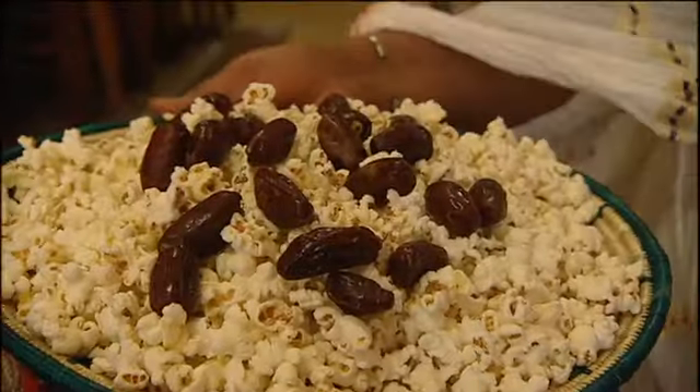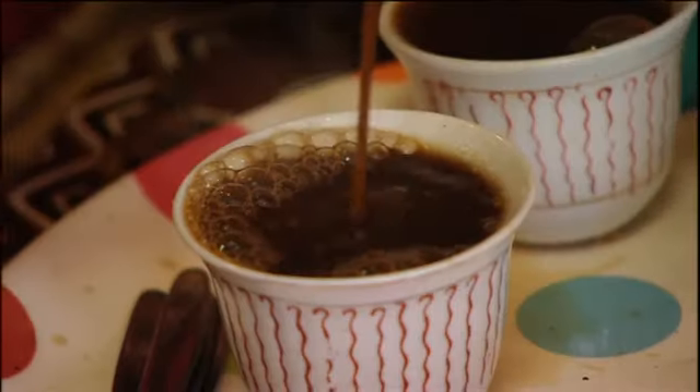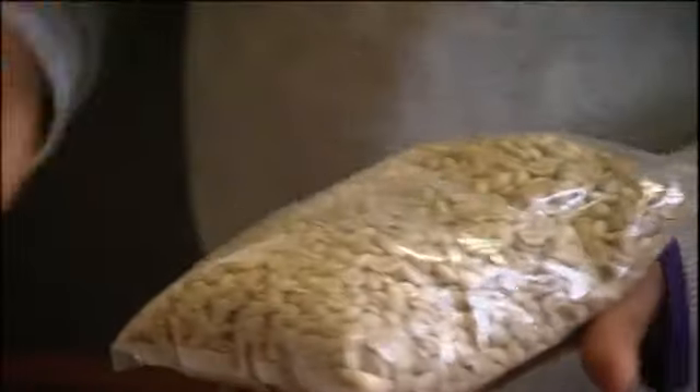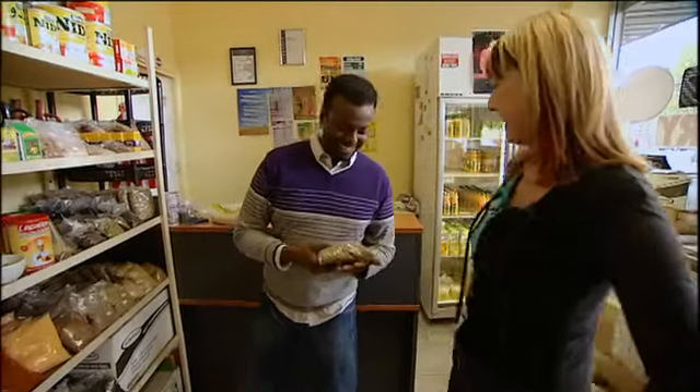Another Ethiopian favourite is popcorn, and popcorn has to be there when you have coffee. The coffee ceremony is a very, very important thing in Ethiopia. Italians love their coffee, but the Ethiopians love their coffee even more. Coffee actually comes from the Kapha region — an honourable province in Ethiopia. We invented the stuff.